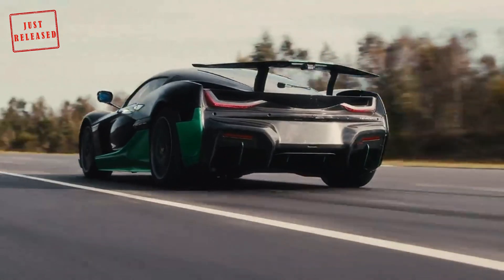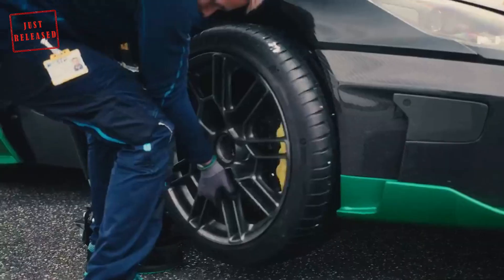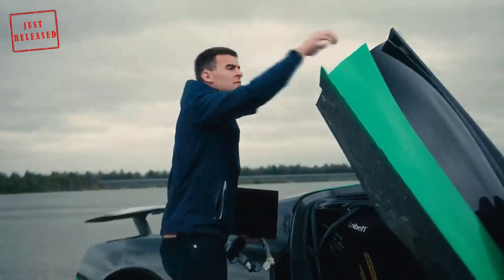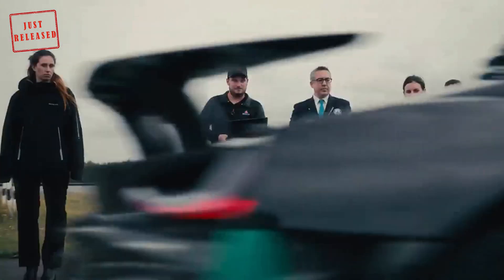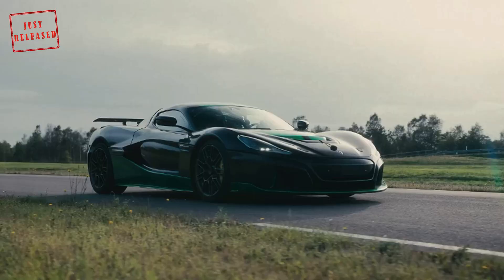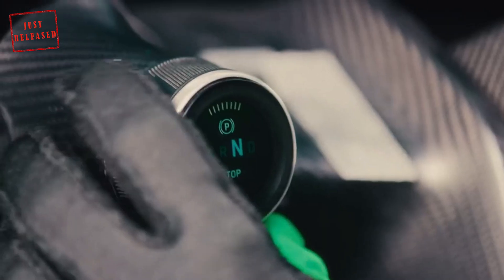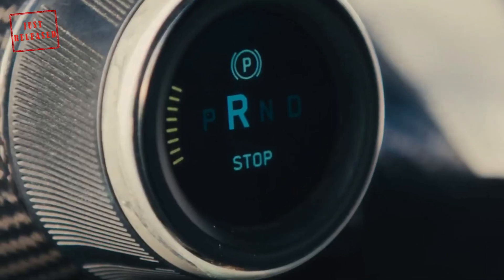When the development team got the idea that the Rimac Nevera might be the fastest car in reverse, they laughed the idea off and kept focusing on more important issues. Besides, the aerodynamics of the car, the cooling, and stability were not engineered for driving backwards at high speed. But then they had the 'what if' moment and decided to give it a shot.